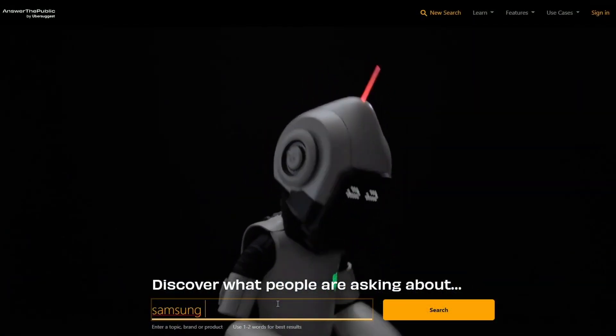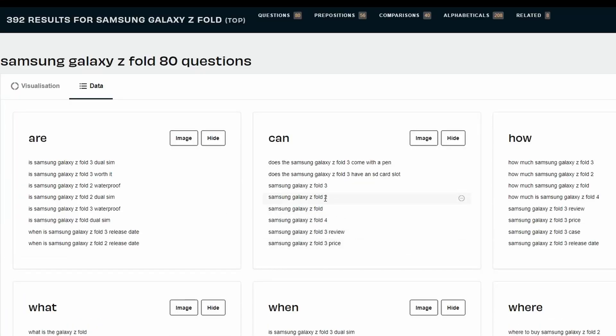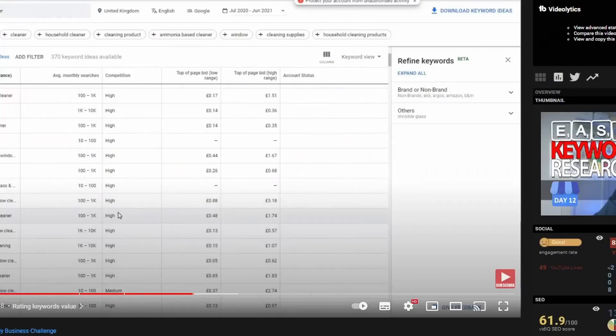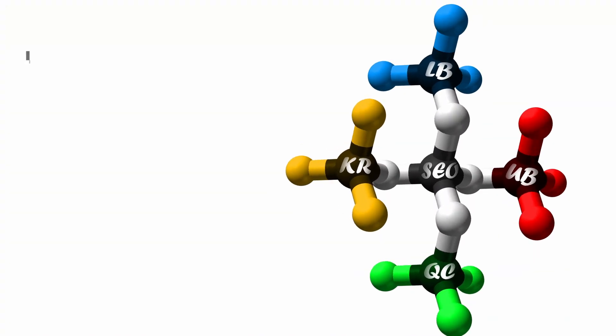What tools can you use for keyword research? Answer the Public is a really good tool — you can type in a keyword and it will provide questions and show you what people are actually searching for. You can then use long-tail keywords, which are a little easier to find traffic for. The competition won't be as high, but it will get you traffic, and as you get more traffic you build authority. I'll put a link below, and there's also a video covering seven tools for keyword research, including Keywords Everywhere, which is another great tool.